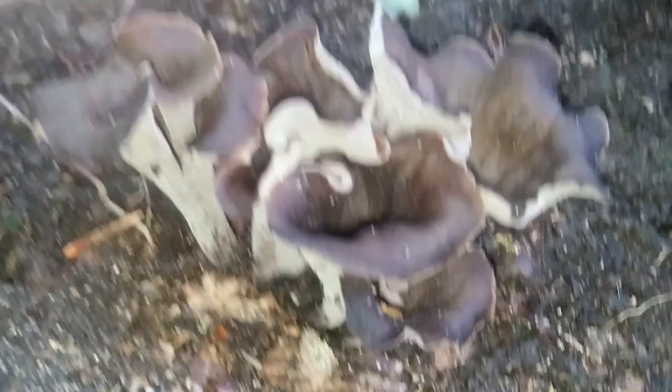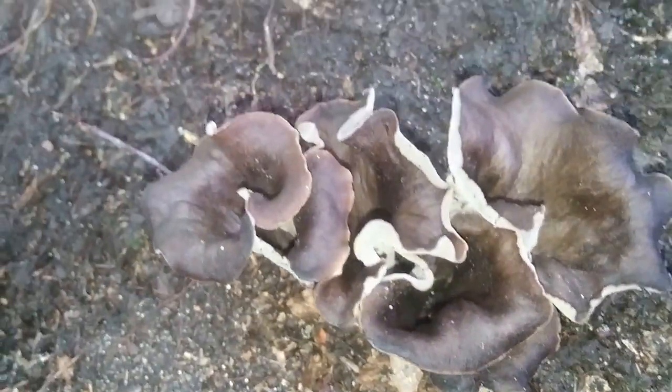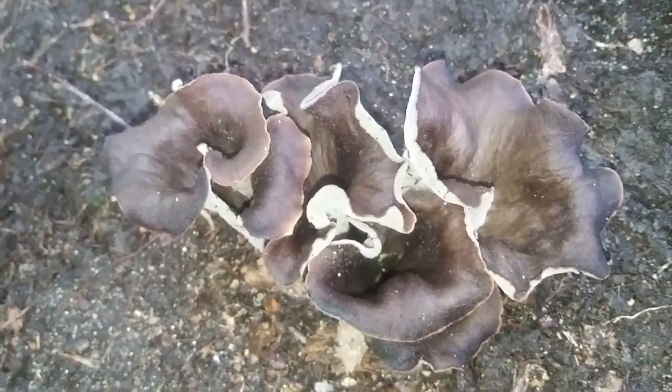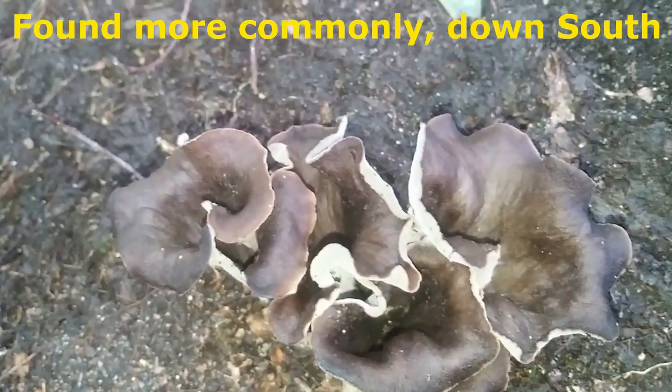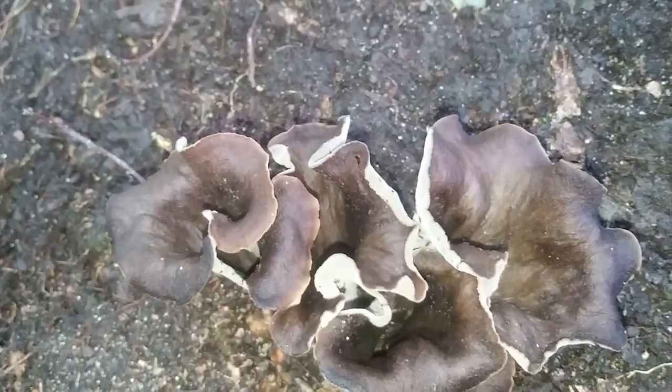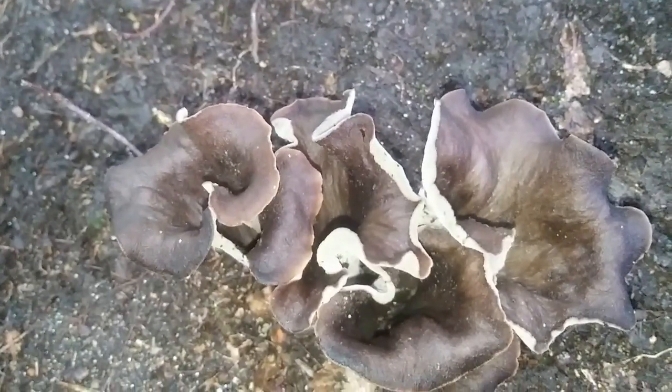It's very rare and also kind of hard to spot at first until your eyes lock into it. Although it's called the Horn of Plenty, it should also be called the Horn of Seldom in some areas, because they don't really grow that abundantly in a lot of the areas around my region.